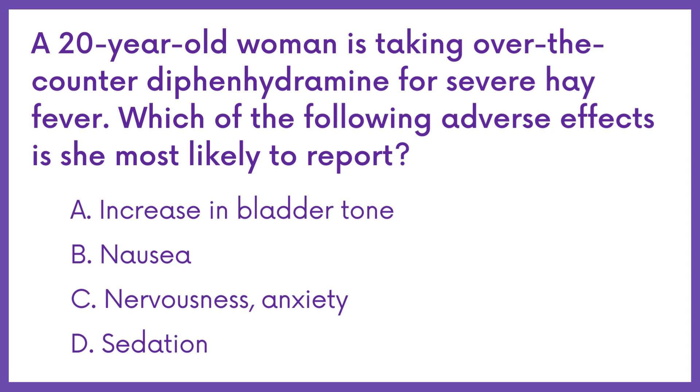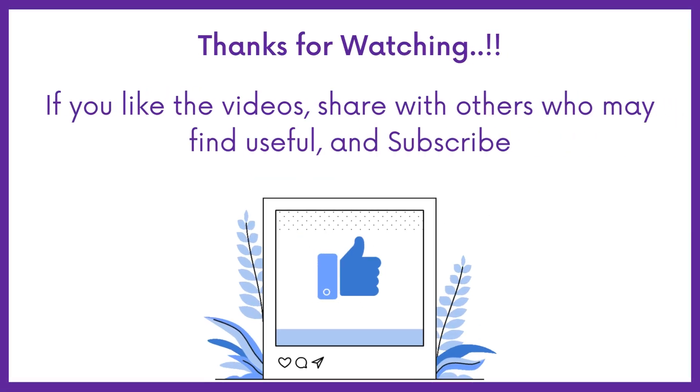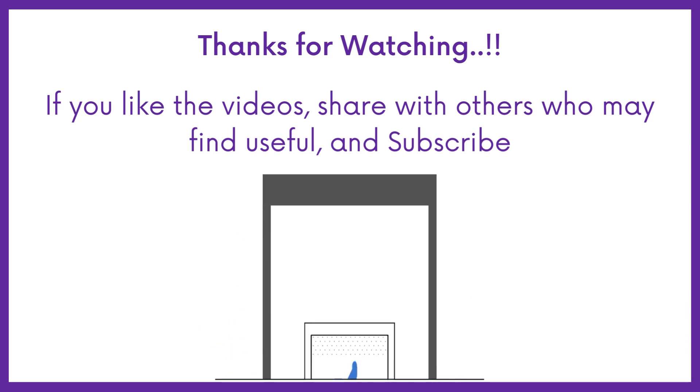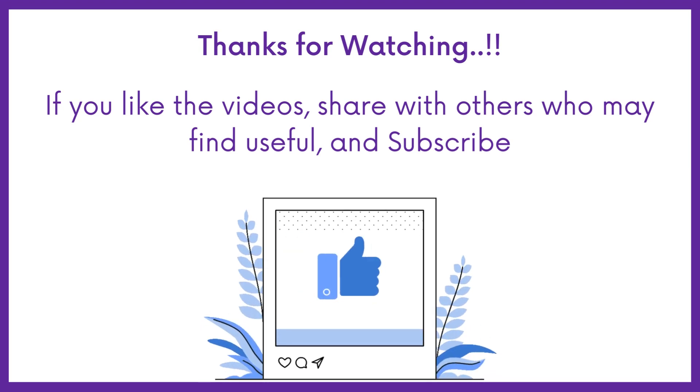Therefore, the answer is option D: sedation. If you find this video helpful, share it with others. Subscribe to Medbook for more videos like this, and thanks for watching.